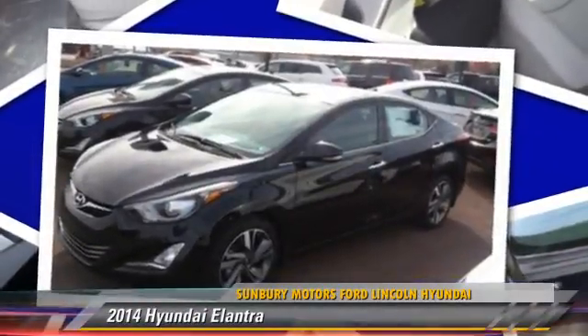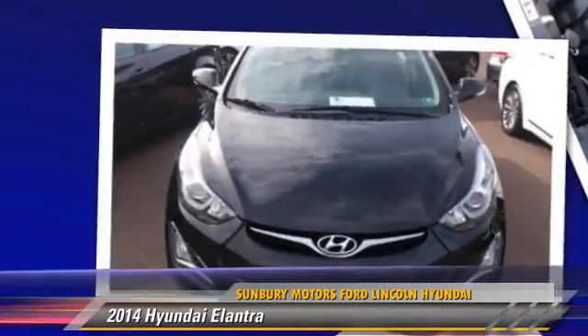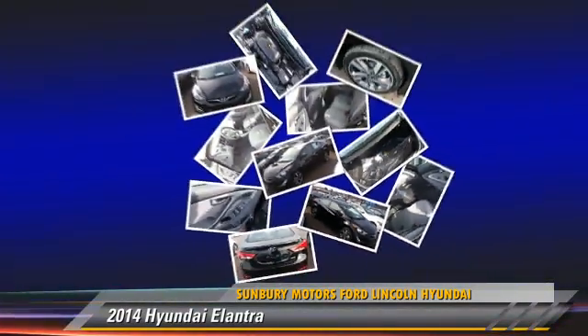Powered by a 1.8 liter 4-cylinder engine with an automatic transmission, this vehicle is well equipped. Give us a call to schedule your test drive today.